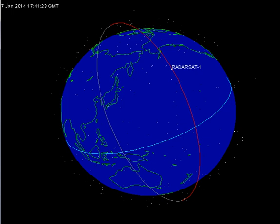RADARSAT-1 was launched at 1422 UTC on 4 November 1995 from Vandenberg AFB in California, into a sun-synchronous, dawn-dusk orbit above the Earth with an altitude of 798 km and an inclination of 98.6 degrees. Developed under the management of the Canadian Space Agency in cooperation with Canadian provincial governments and the private sector, it provided images of the Earth for both scientific and commercial purposes.